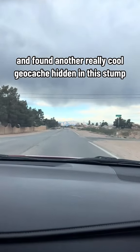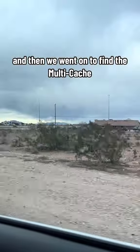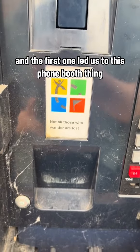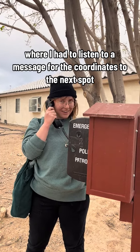After that, we drove through the desert and found another really cool geocache hidden in a stump, and then we went on to find the multicache. As everyone knows, multicaches have multiple stages, and the first one led us to this phone booth thing where I had to listen to a message for the coordinates to the next spot.